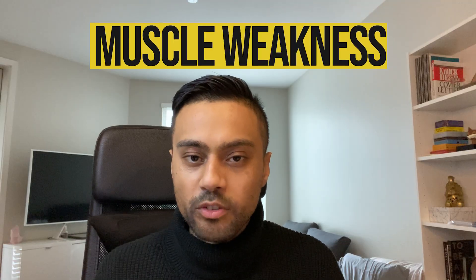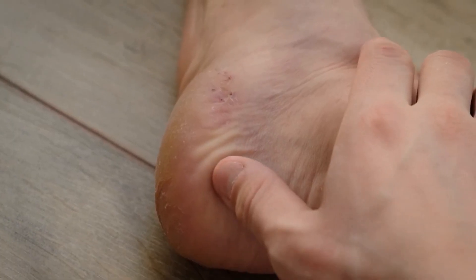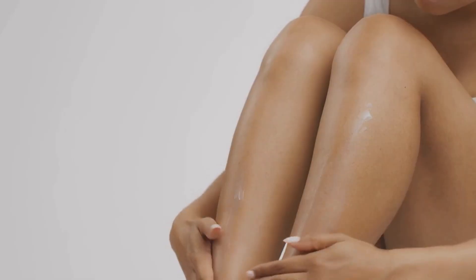This can be particularly concerning because symptoms can progress to even more forms of nerve damage such as muscle weakness and muscle paralysis. Number two: skin changes. High blood sugar levels can cause changes in the health of your skin, so it's always important to pay attention to any changes in your skin.